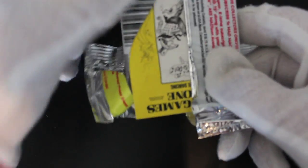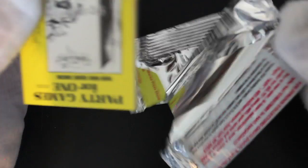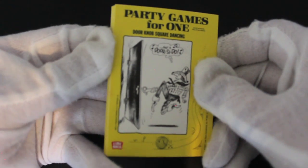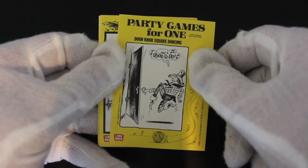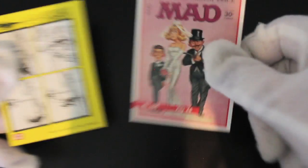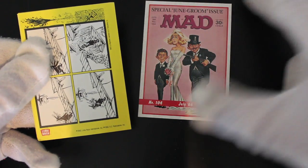These foil packs you've just got to rip really — can't get precious over them. They're not very easy to open unless you cut the tops off, so you can't really keep them. So these are all the issues of MAD magazine — the covers — like doorknob, square dancing.